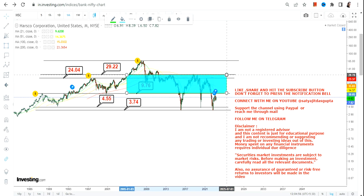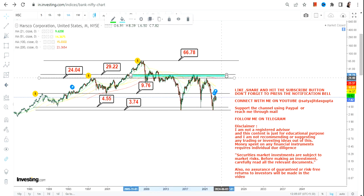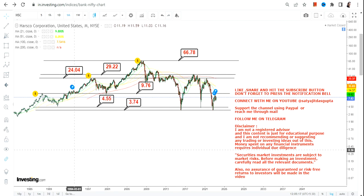If the stock passes and sustains above 29.3, you will see an expansion, and in that case the stock may expand up to 66 or 67 dollars in the upcoming years. There lies an opportunity but it will come with lots of conditions which one must follow in the long term. This is the end of the video, thanks for watching.